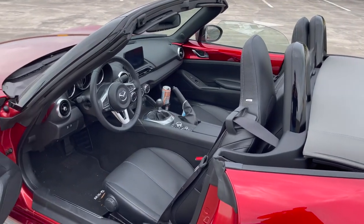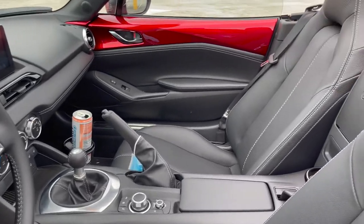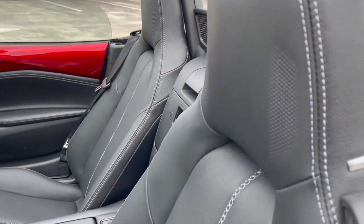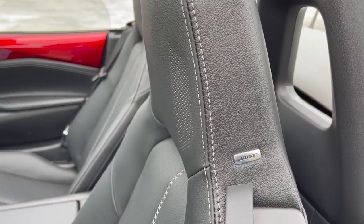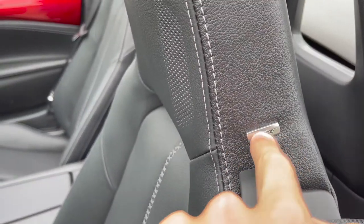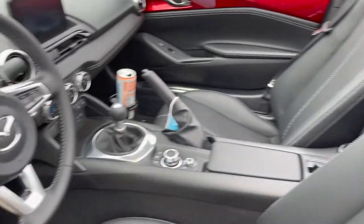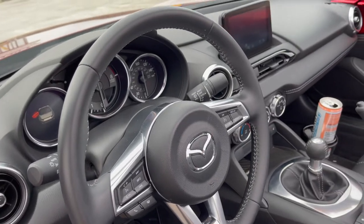Now let's get to the inside of the Mazda MX-5 Miata Grand Touring trim. As the top trim, you get leather seats — black leather — and a Bose speaker system with speakers actually built into the headrests, which I really like. There's nice Bose badging on the headrest as well.